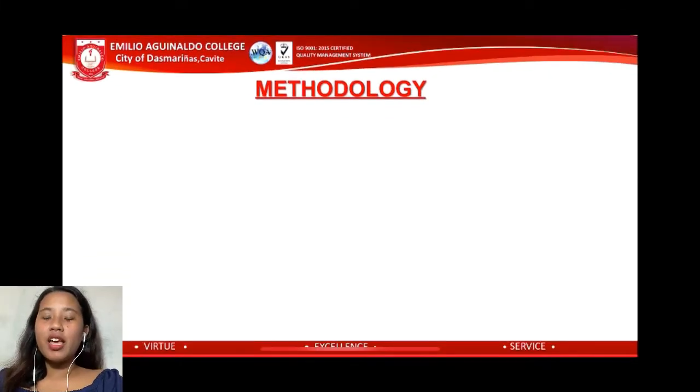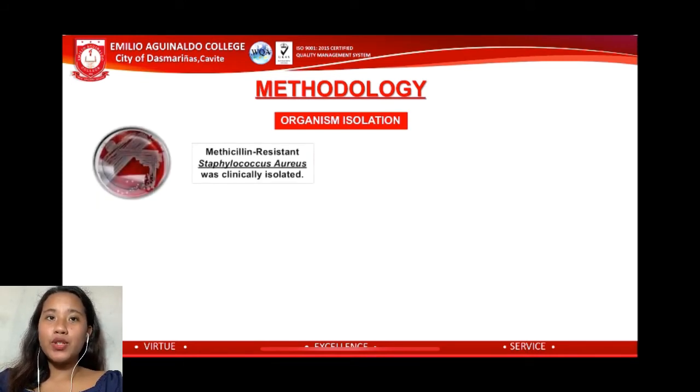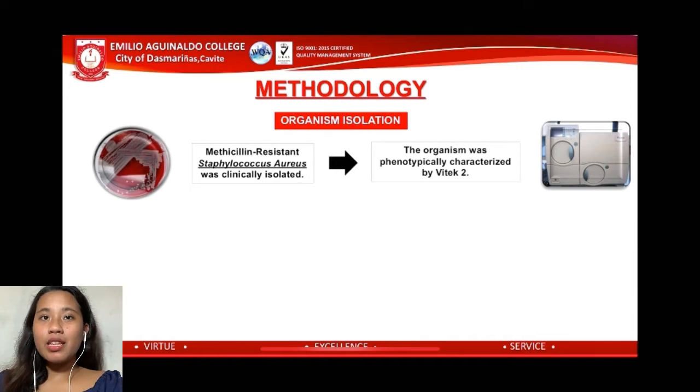For our methodology, MRSA samples were clinically isolated. The isolate was screened using disc diffusion, or Kirby-Bauer method, using oxacillin and cefoxitin as the antibiotics. For a more sensitive and accurate result, Vitek 2 was used for phenotypic identification.